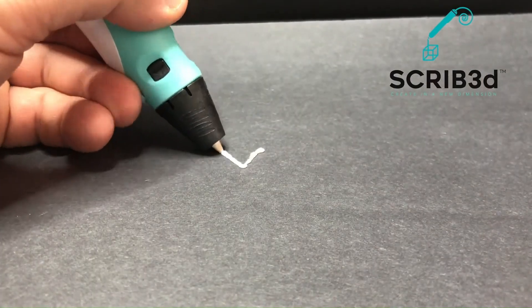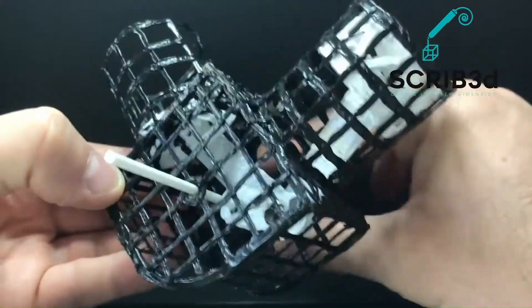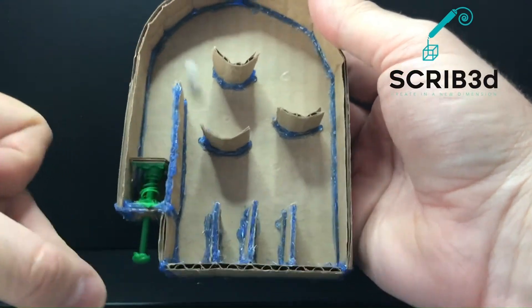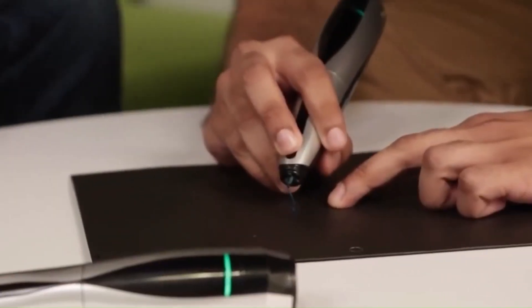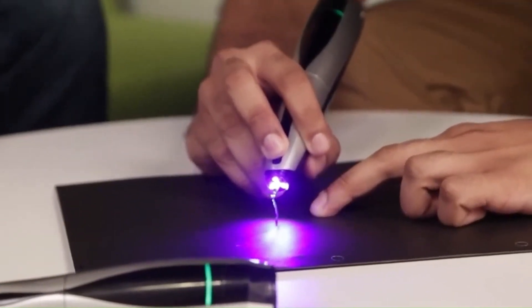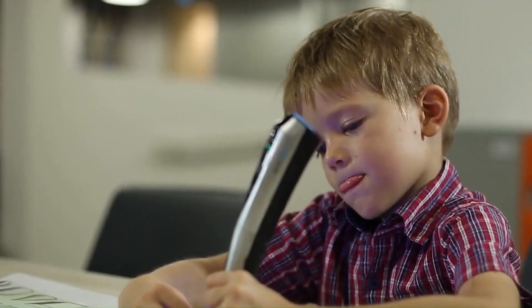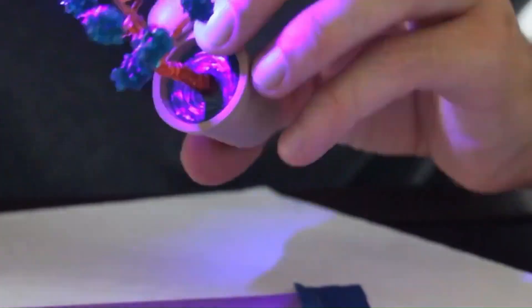Number 17: 3D Printing Pen. The Scrib 3DP1 is a 3D printing pen available on Amazon. It comes with a built-in display for better control and user experience. The package includes the 3D pen, three starter colours of PLA filament, a stencil book, a project guide and a charger. With this pen, users can create 3D objects by drawing them in the air. It's a great tool for art projects, crafts and creative expression.